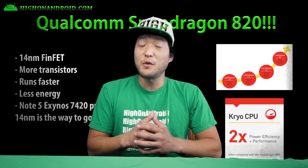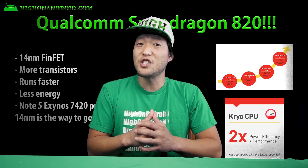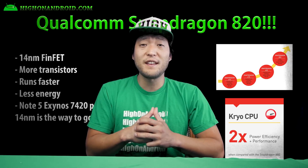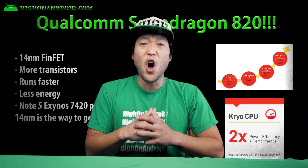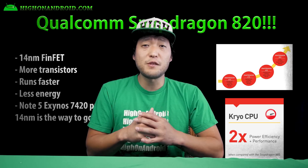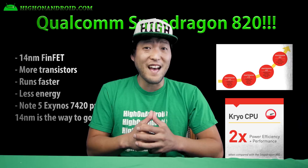In other words, Snapdragon 820 will allow you to run your phone much faster and your battery will last longer. This is evidenced already by the Note 5's Exynos 7420 with 14 nanometer fabrication — one of the reasons why its benchmarks are off the charts and the battery performance is also better than most. There are already Antutu benchmarks of Snapdragon 820 prototypes with scores over 80,000.